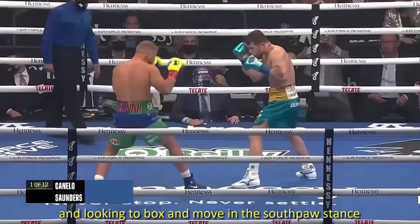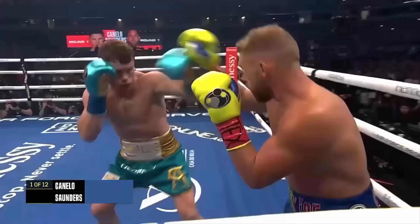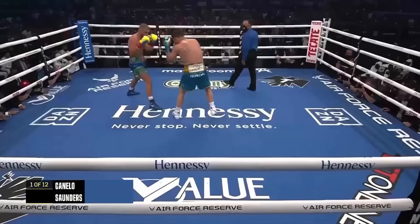Saunders starts the fight pumping out the jab, looking to box and move in the southpaw stance. Canelo holds his feet and walks forward. When Eddie Reynoso and Canelo said we're going to take him out — he's in the danger zone when he backs up into the corner, and Canelo goes with an uppercut.